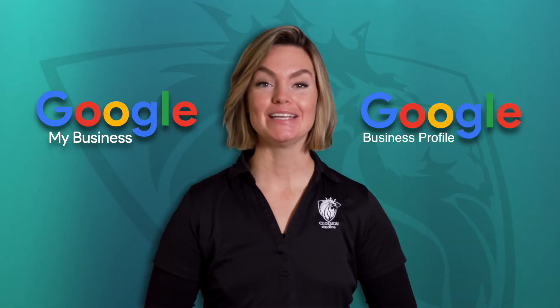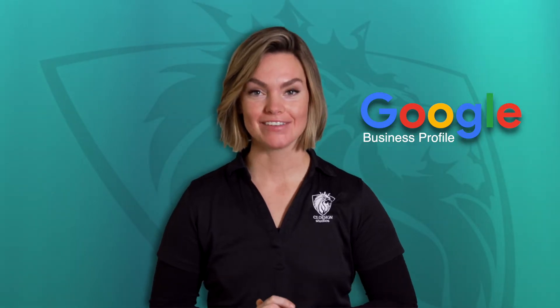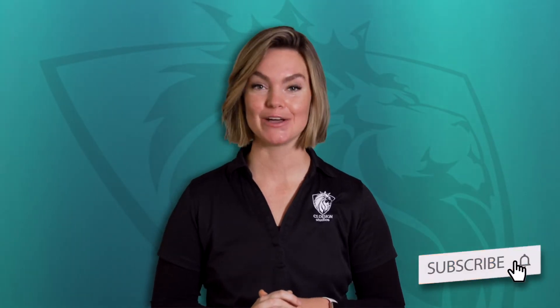Welcome to this month's video on what the switch from Google My Business to Google Business Profile means for your business. We are currently in the sixth month of our 12-month series dedicated to diving into all this online development tool has to offer. Last month, we covered your profile's info section and how to best build out your presence online to attract your ideal customer. Feel free to check that one out, and be sure to subscribe so that you never miss the video that could hold the secret to increasing your conversions online. Let's get started.